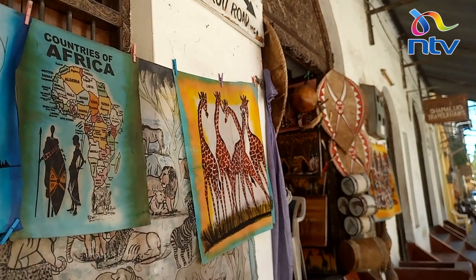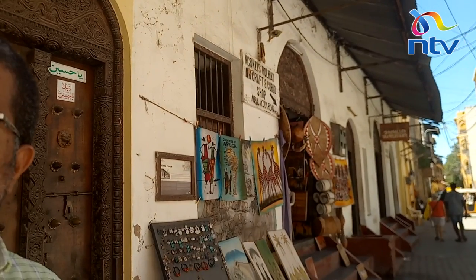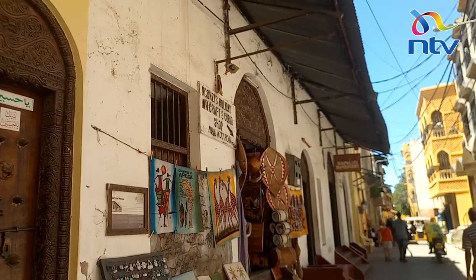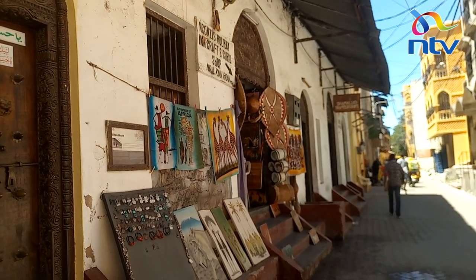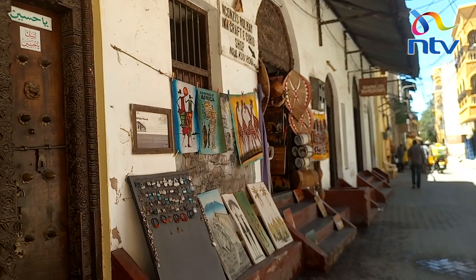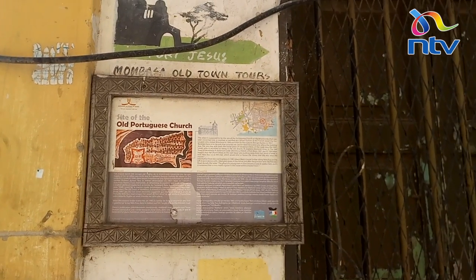Another prominent building is the White House, with doors and windows carved in a Zanzibar style with rich vegetal designs. It was built towards the end of the 18th century by Smaeji Jivanji, a Bora Indian. It later became the first American consulate in Kenya between 1915 and 1918.